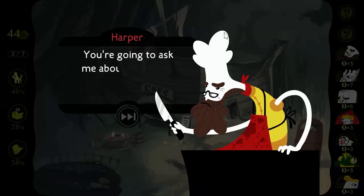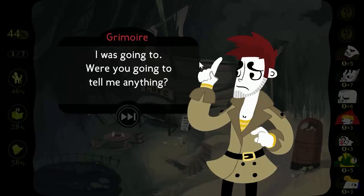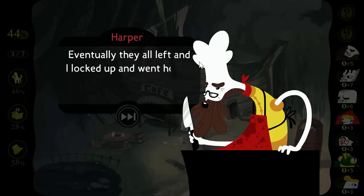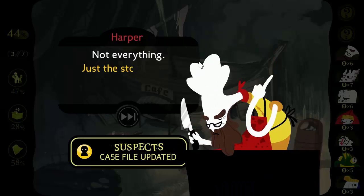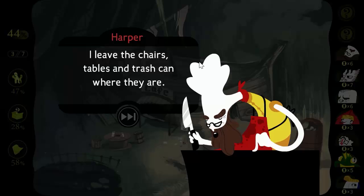You're going to ask me about what I was doing last night. Were you going to tell me anything? I was working here at the cafe in the evening. I had a couple of customers — eventually they all left and I locked up and went home. Do you lock away everything at night? Not everything, just the storeroom over there. Is there anything else to lock? I leave the chairs, tables, and trash can where they are.